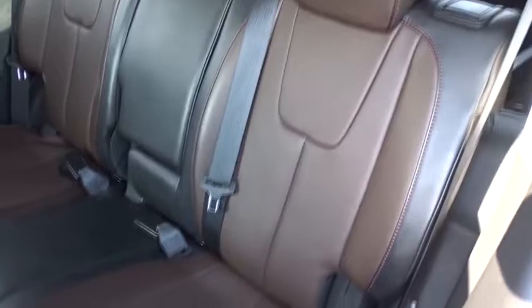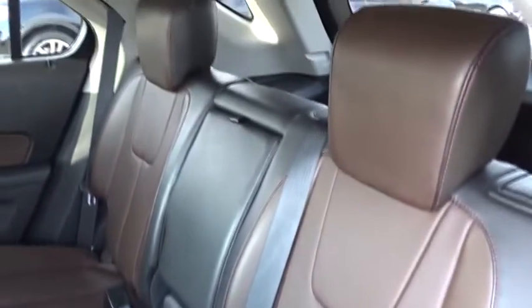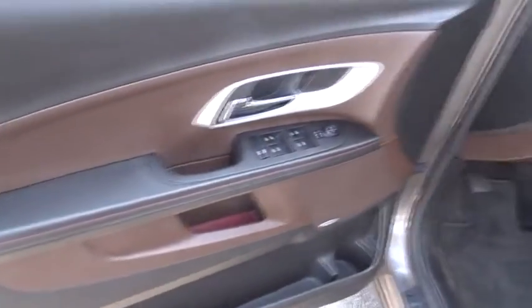Power door locks, OnStar one-year safe and sound service, chrome wheels, leather. Is love at first sight really possible? Let us know when you stop in.